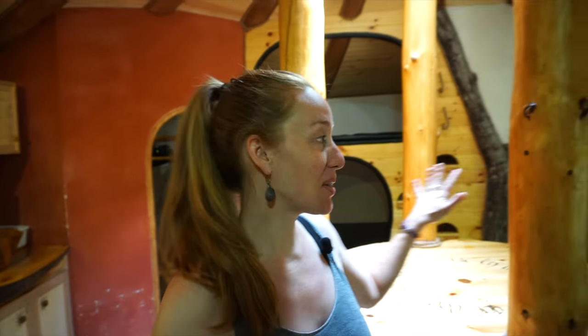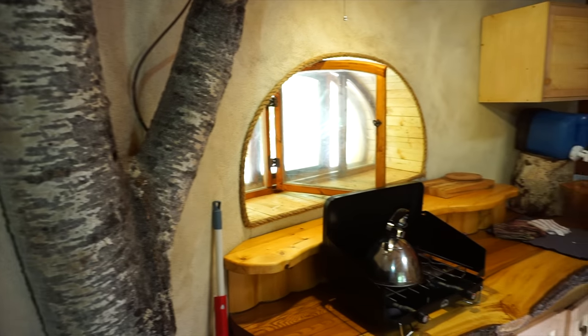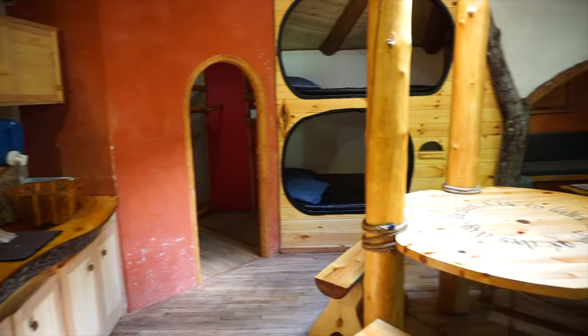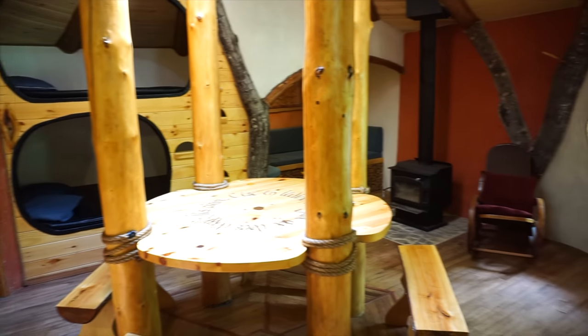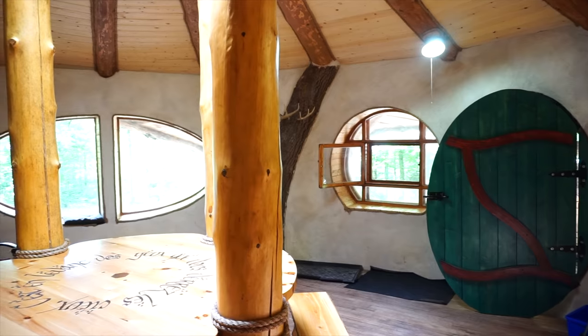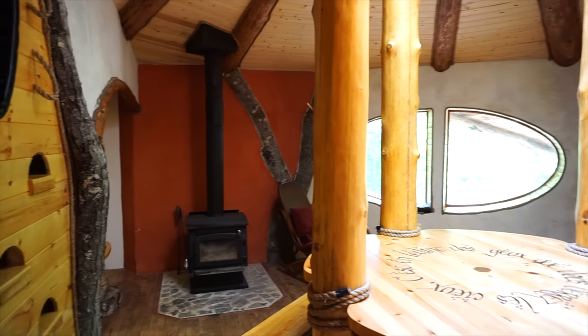This is the inside of the hobbit house. You can see the walls are all round. The hobbit house was built with straw bales and then plastered with natural limestone plaster on top, which I think is why it was easier for them to do a round shape. All of the lines in this hobbit house are kind of rounded — there aren't really any right angles, which is kind of nice.